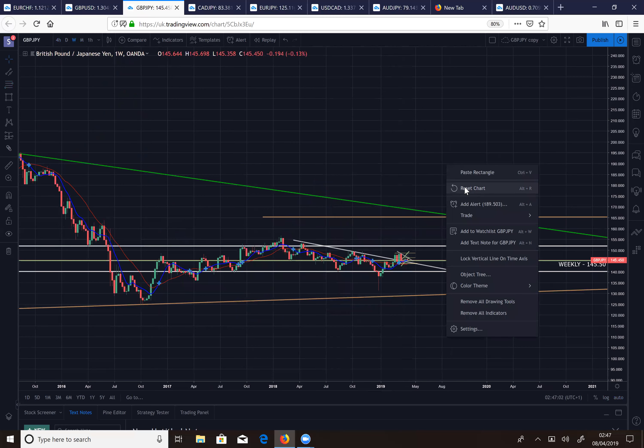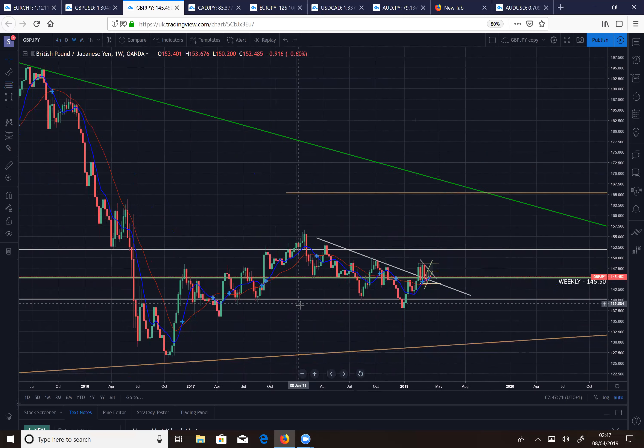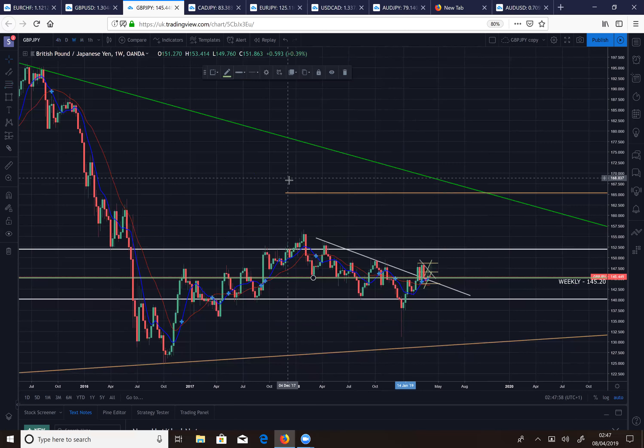Brexit malarkey has kept price moving sideways — price has been stuck between about 141-156 and more specifically between 140 and 152. We've come up, retraced to around the 78.6 Fibonacci level, found support, and now we're trying to see if we can push up and make a new lower high. We're ranging, so after a new higher low we'd expect a new lower high. I've got a few key levels here including weekly at around 145.20.